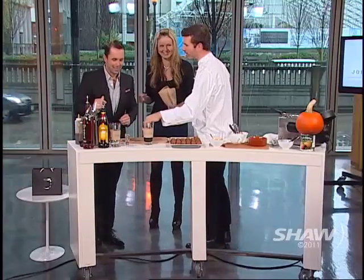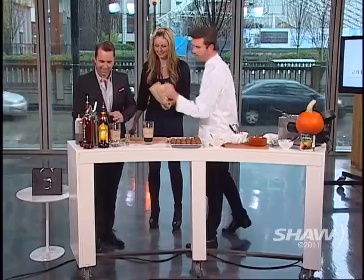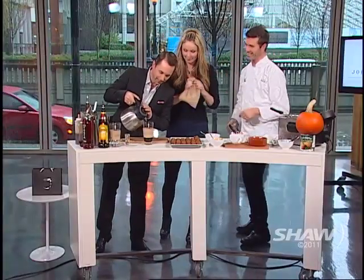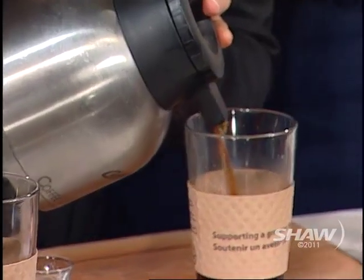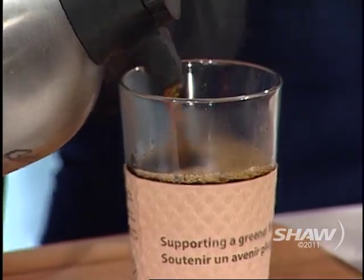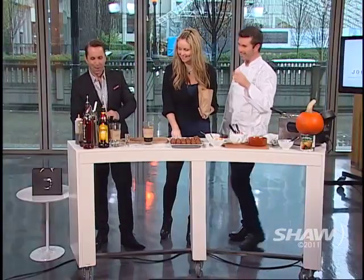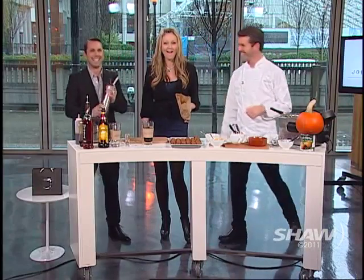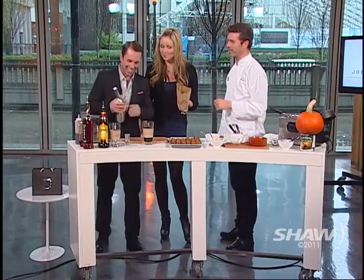Fill it three quarters full, about 90% full with the coffee — then you shake it. All the way up with the coffee and then you get to use the fun whipped cream injector. I knew you'd have fun with this.